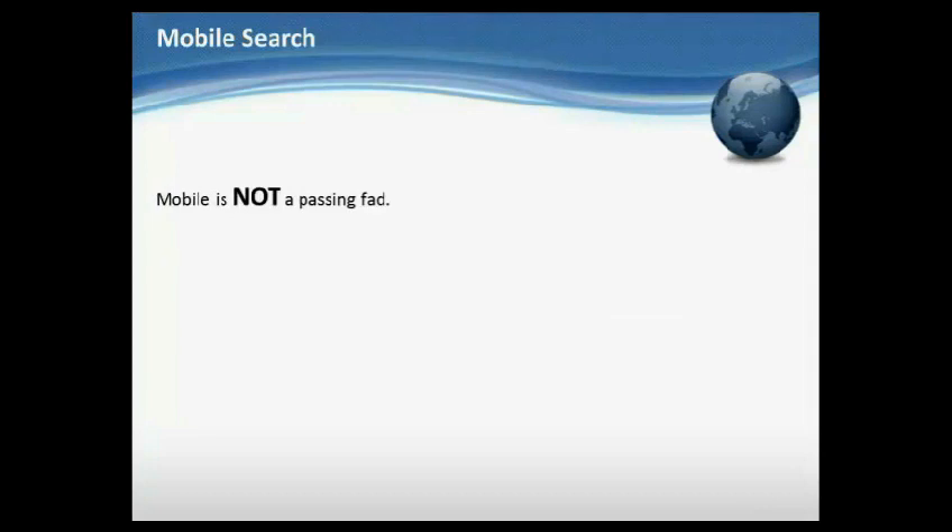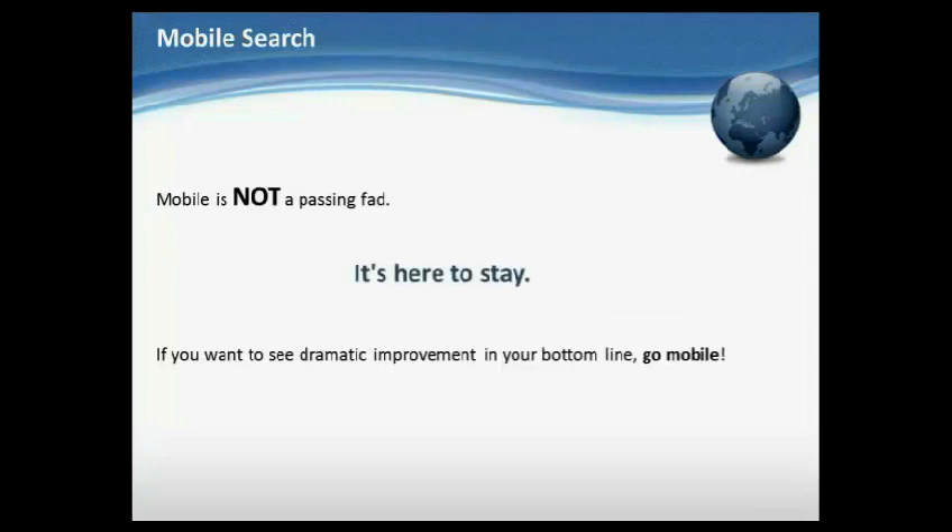Mobile is not a passing fad — it's here to stay. If you want to see dramatic improvements in your bottom line, go mobile.